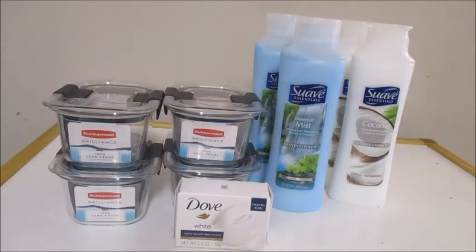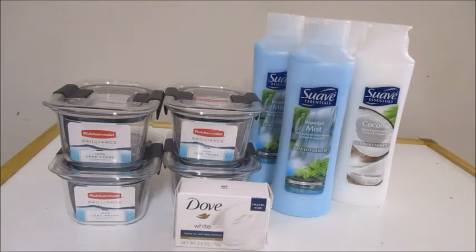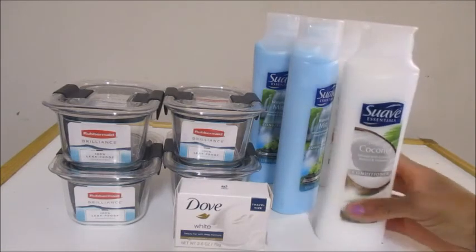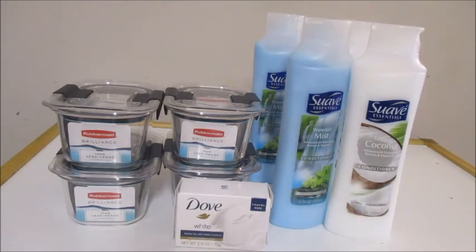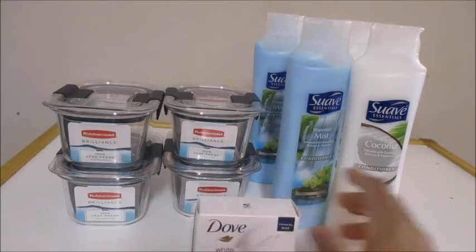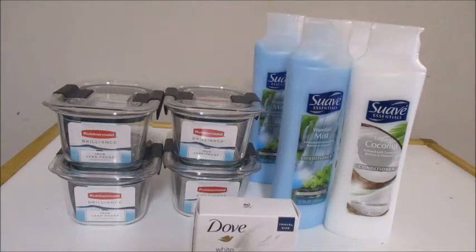The next deal is the Suave Professional, the Suave Essentials. The deal for this one is you buy two and use a two dollar off two coupon from the Red Plum 3/19 insert, making these two free and a 12 cent moneymaker. So all those deals are free: on the Dove you make 3 cents, on the Rubbermaid you make 52 cents, and on the Suave you get 12 cents.